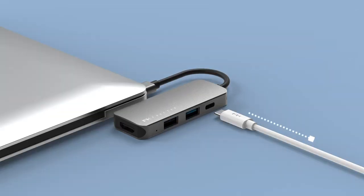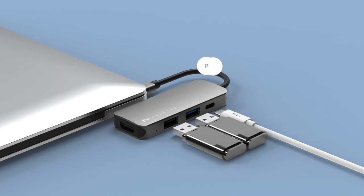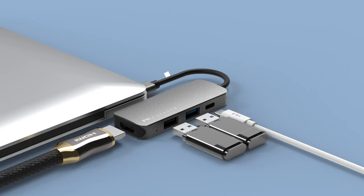The USB-C power delivery supports 100 watts charging. Dual USB port allows two external devices to be connected for simultaneous data transfer, work, or recharging. HDMI port allows the laptop to stream video in 4K resolution to an external monitor or projector.